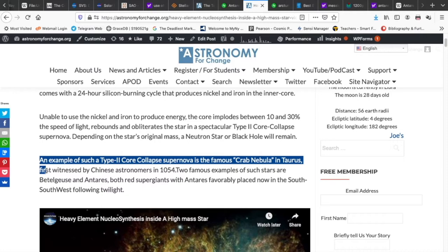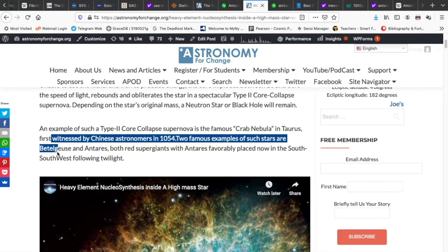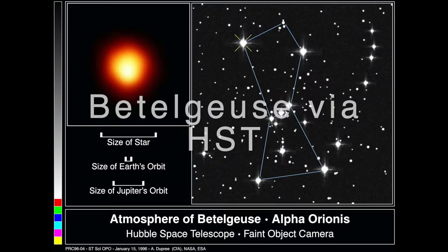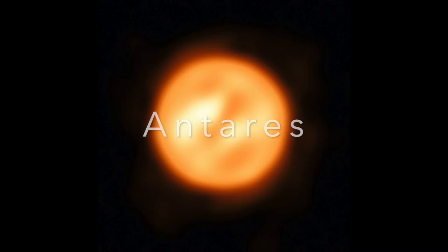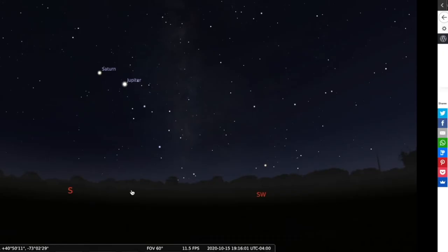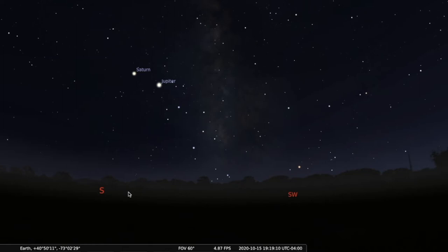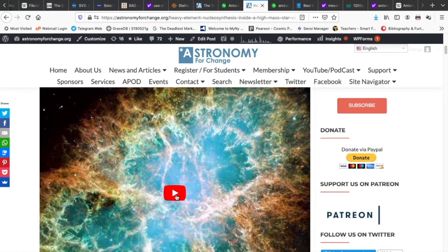An example of such a type 2 core collapse supernova is the famous Crab Nebula in Taurus, as imaged here by the Hubble Space Telescope, first witnessed by Chinese astronomers in 1054. Two famous examples of such stars are Betelgeuse and Antares, both red supergiants. Antares is already setting in Stellarium — it's about ready to set at around 7:30. So let's play the animation and see how a star like this ends.